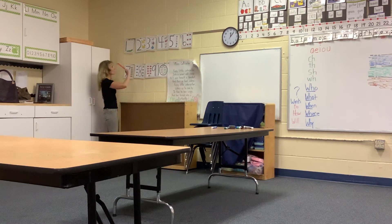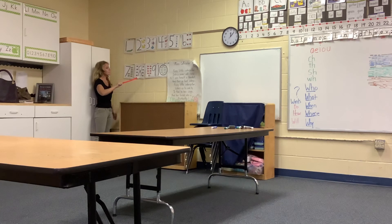So I want you to practice writing your numbers 1 to 10 and then I want you to count 1 to 10.